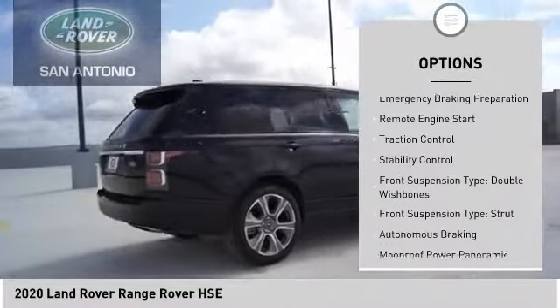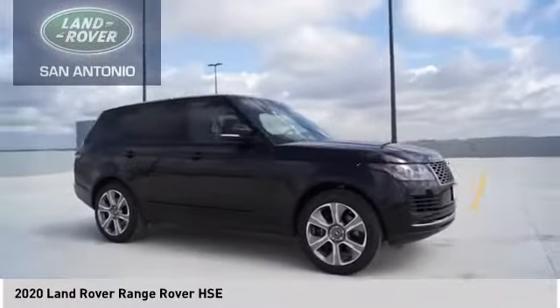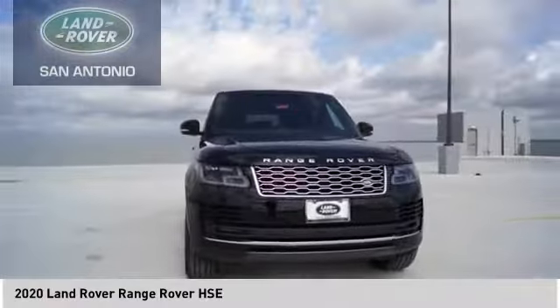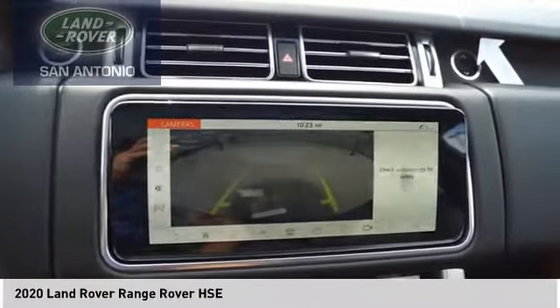Ride control, driver adjustable suspension height, power windows with safety reverse, emergency braking preparation, remote engine start, traction control, stability control, front suspension type double wishbones, front suspension type strut. This beauty will make even your house keys jealous — drive it today.